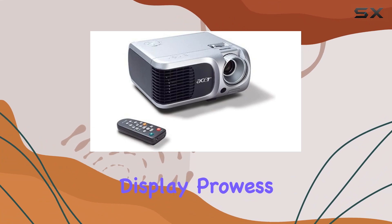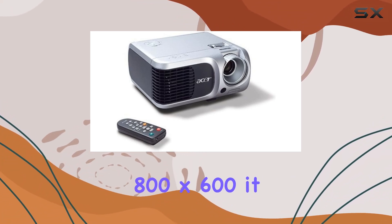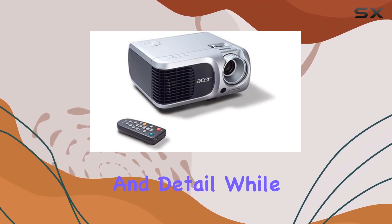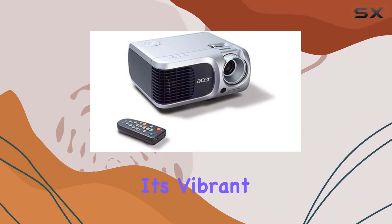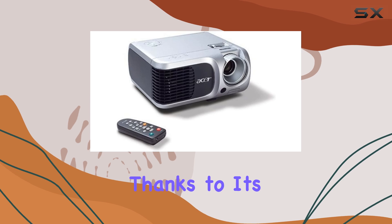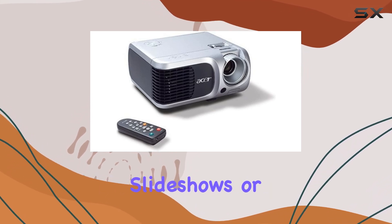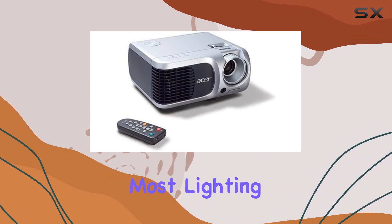Let's talk about the display prowess of this projector. Sporting a native resolution of 800x600, it delivers crisp visuals with decent clarity and detail. While it may not offer full HD resolution, it still manages to impress with its vibrant colors and good contrast levels, thanks to its DLP display technology. Whether you're showcasing slideshows or watching movies, the PD100 performs admirably in most lighting conditions.